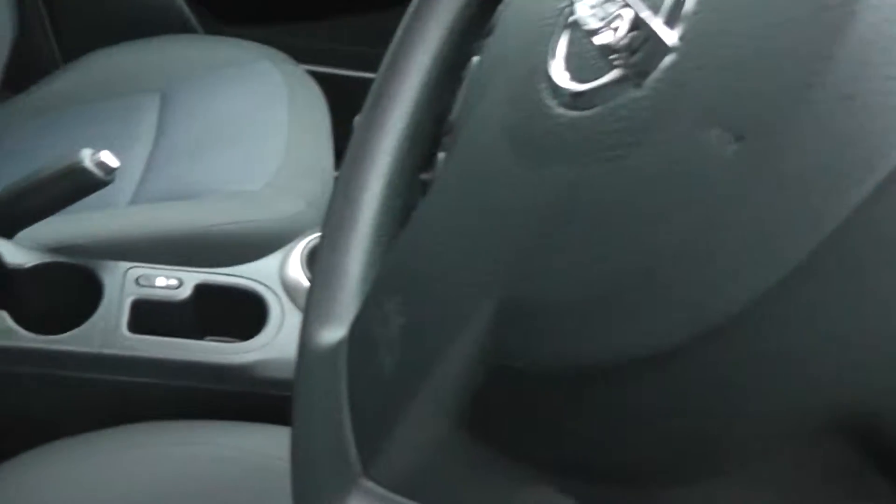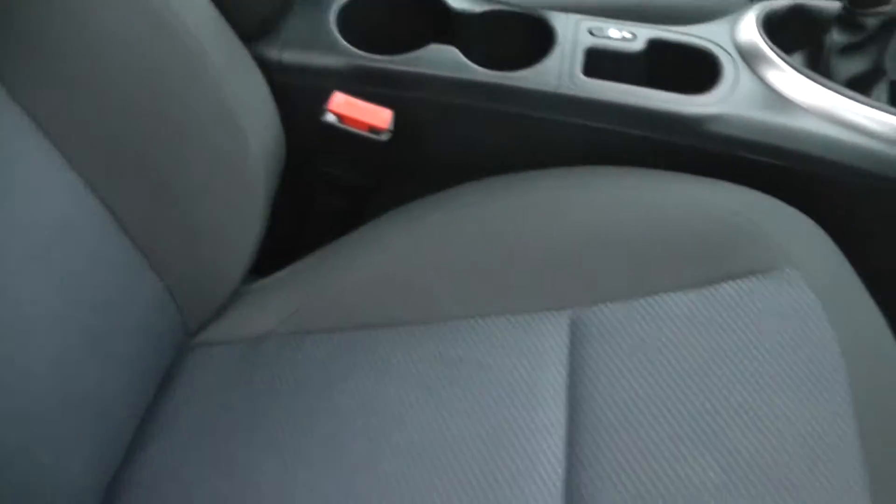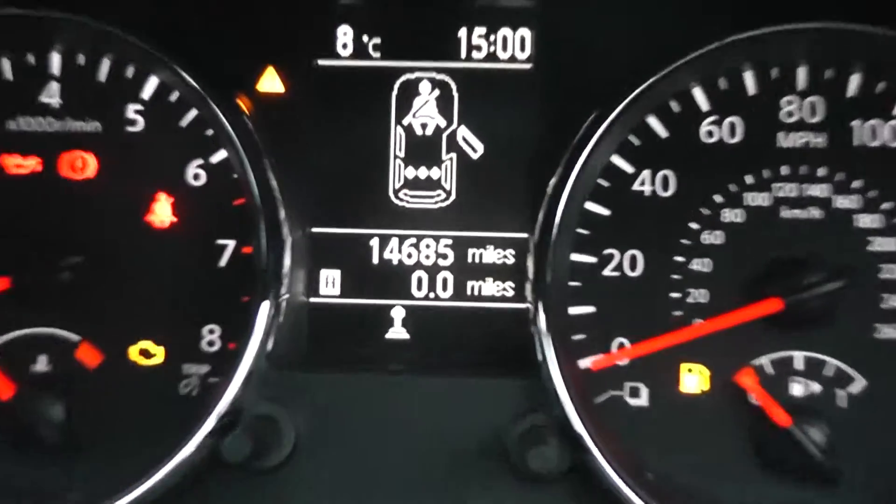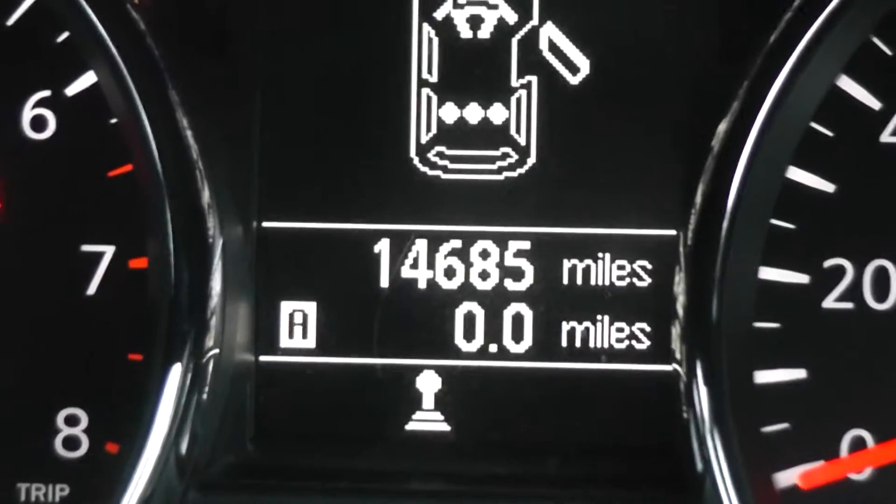Inside, the upholstery is a grey and blue cloth and it's in excellent condition. If we jump in, we'll look at the current mileage which is 14,685.